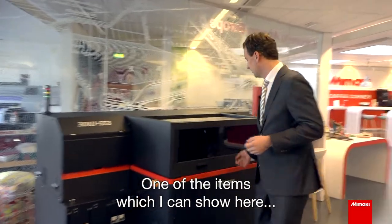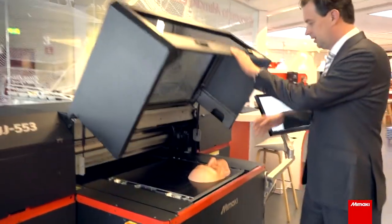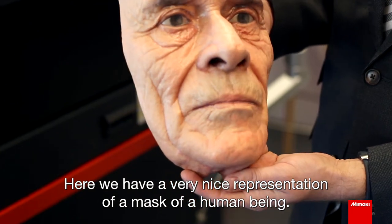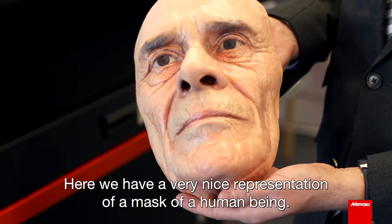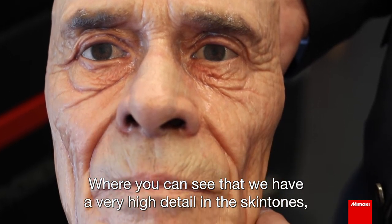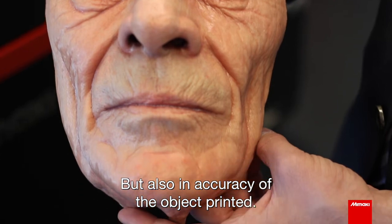One of the items I can show here is a very nice representation of a mask of a human being, where you can see that we have very high detail in the skin tones, but also in the accuracy of the object printed.